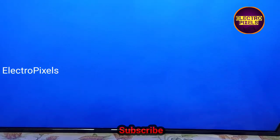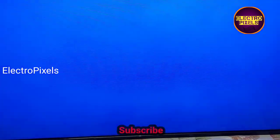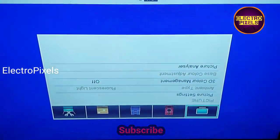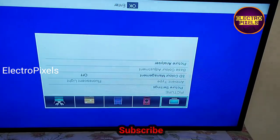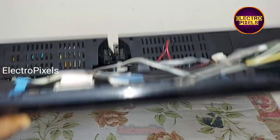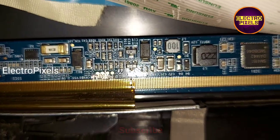After cutting the gate signal tracks, if the picture is okay, we need to confirm whether the complaint is solved or not. For that we need to continuously check the TV for more than two or three hours. The TV is now perfectly correct. The display is okay, so I'm going to put the back cover and screws back to the TV and test the picture for more than two or three hours. Here you can see the cut tracks on the right side gate signals.